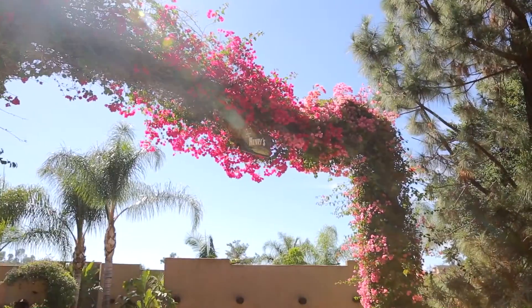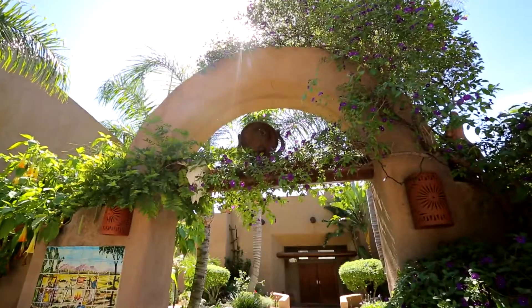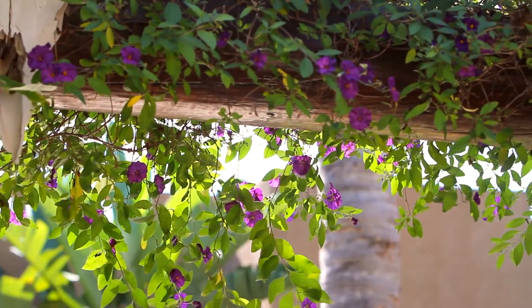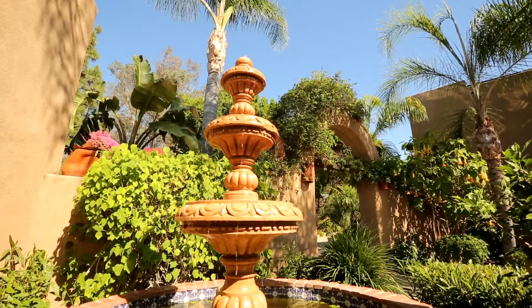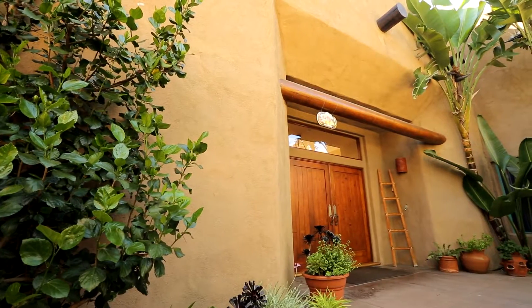After driving through the bougainvillea-covered port cochère into the large inner courtyard, you are immediately greeted by the scent of flowers, the soothing sound of trickling water, and the sight of the masterfully designed architecture of this unique and beautiful home.